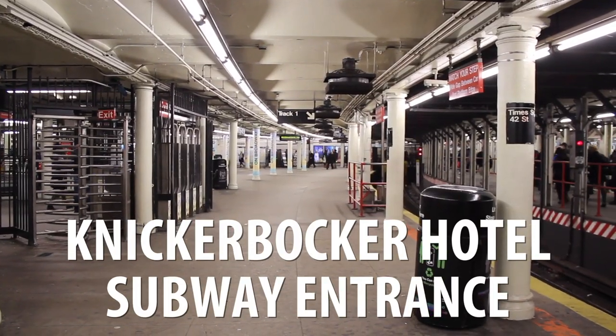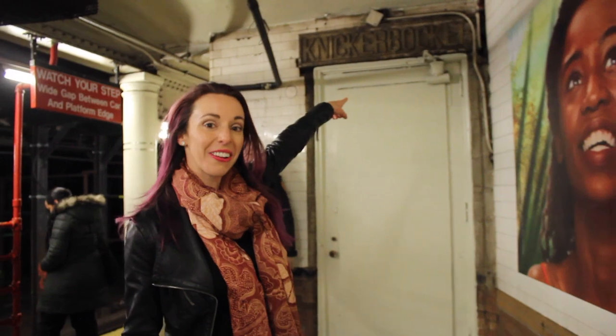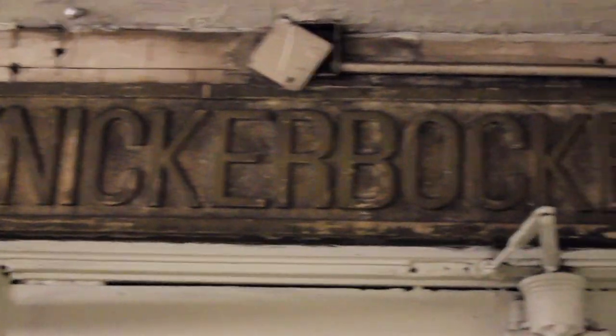Hidden inside the Times Square subway system is a secret empty entrance to the Knickerbocker Hotel. You can see it right here — it looks like nothing, but if you look up there, it actually says Knickerbocker, and that's one of the ways you can secretly get in. Although it's not open to the public anymore, it's still cool.